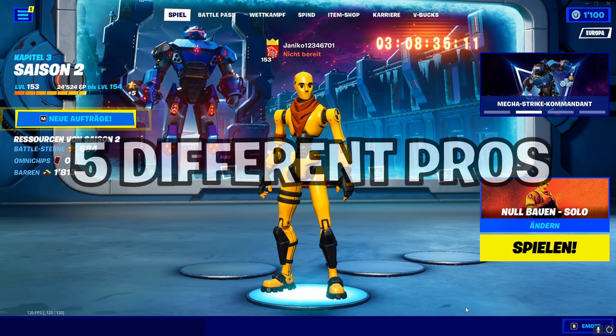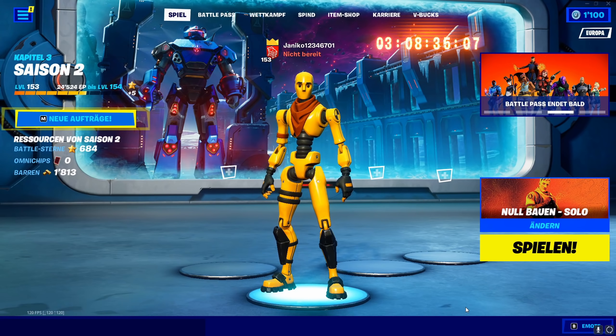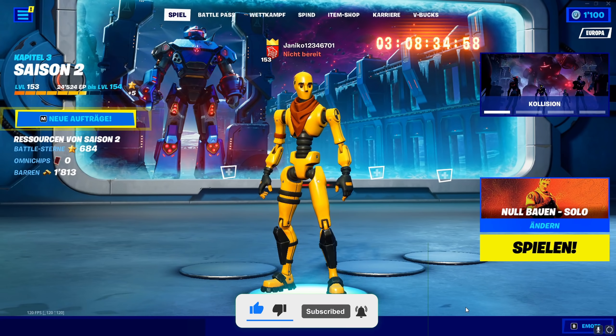In this video I will show you 5 different pros and what keyboard they are using. I hope you like it and make sure to subscribe, leave a like and use the creator code FOPGAMING. Let's get started.